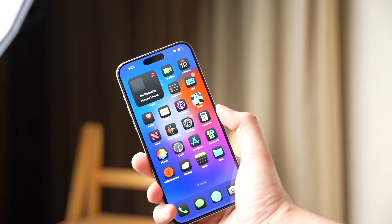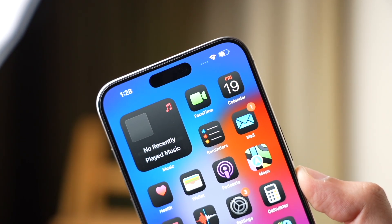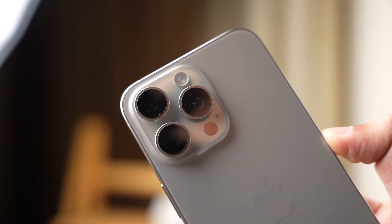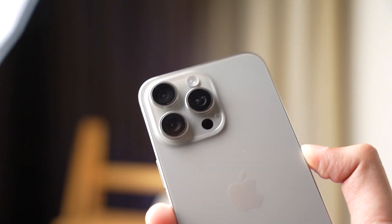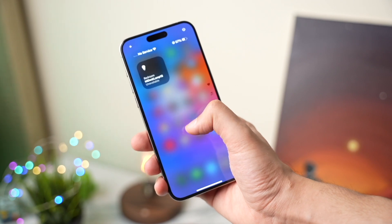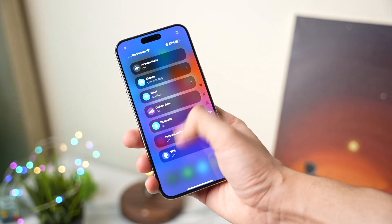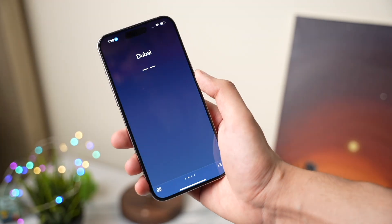According to the report, Largan provided periscope lenses for the premium iPhone 15 Pro Max last year, and this year more models in the upcoming iPhone lineup are expected to feature these lenses. Additionally, GSEO is likely to become a new supplier for iPhones this year, further expanding the scope of periscope lens adoption. Traditionally, only top-tier flagship smartphones like the Samsung Galaxy S24 Ultra, Google Pixel 8 Pro, and Apple iPhone 15 Pro Max have boasted a 5x zoom lens. However, with the potential inclusion of a Tetraprism 5x zoom lens in both the iPhone 16 Pro and Pro Max, Apple could level the playing field by offering equal zoom capabilities in its flagship models.